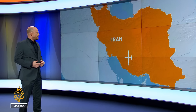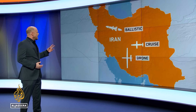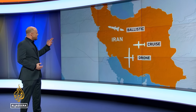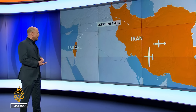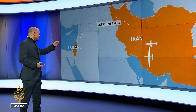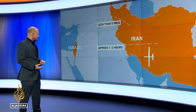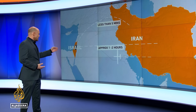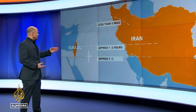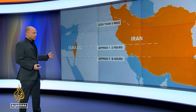Iran attacked Israel last night with some 330 cruise missiles, drones, and ballistic missiles. In terms of flight times, the ballistic missile is only going to take less than five minutes to get to Israel. But the cruise missiles being launched are going to take between one and two hours in flight time. And the slowest of all are going to be these drones — the Shahed 136 — which are going to take seven to eight hours before they can even hit anything within Israel.